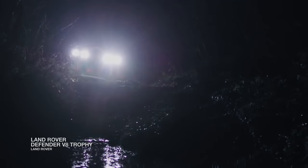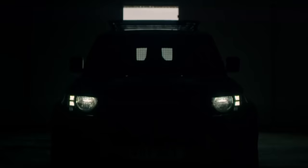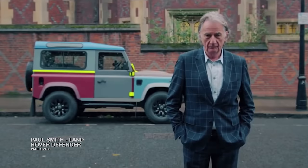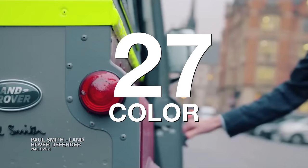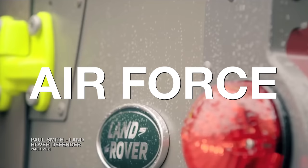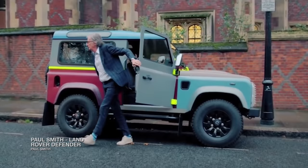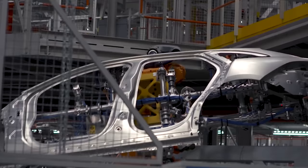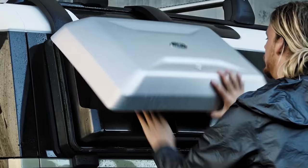The production of the original Land Rover Defender came to a close in 2016. British fashion designer Paul Smith commemorated the Defender with a 27-color model. The one-of-one paid tribute to the Defender's legacy with the British Army, Navy, and Air Force, as well as the British countryside. More than 2 million Land Rover series and Defender models had been manufactured by the time the iconic silhouette was retired.